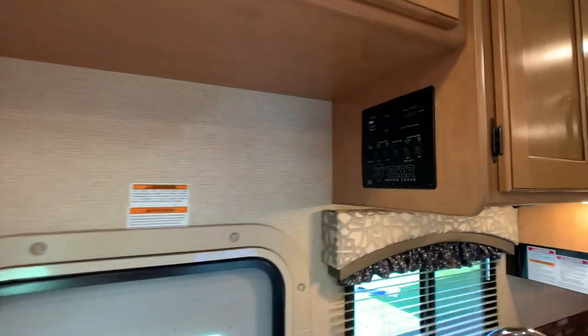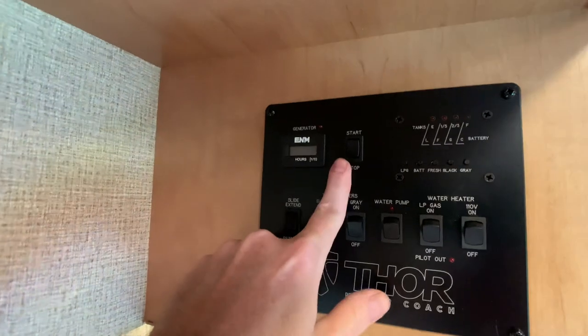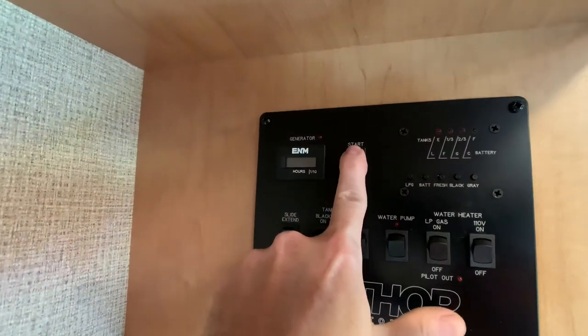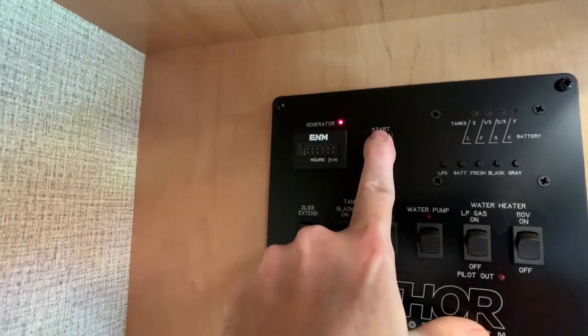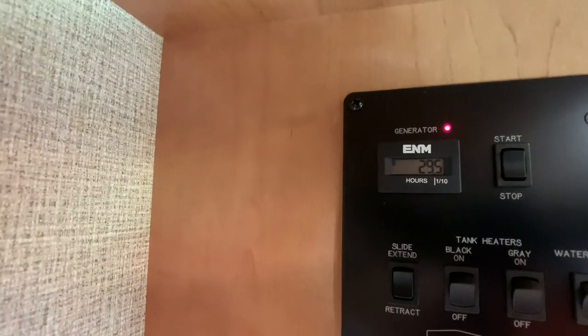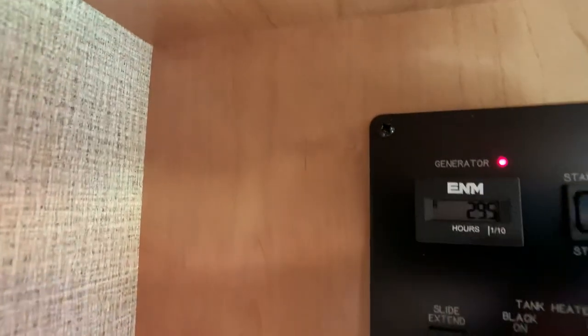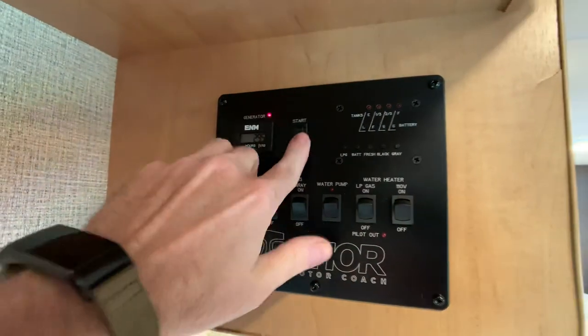Let me show off the monitor panel — your control panel. Generator start and stop button; I'll start that up for you and show off the hours on the Jenny. It's going to be a 4,000-watt Onan gasoline generator. Current hours on the Jenny are 29.5 hours.